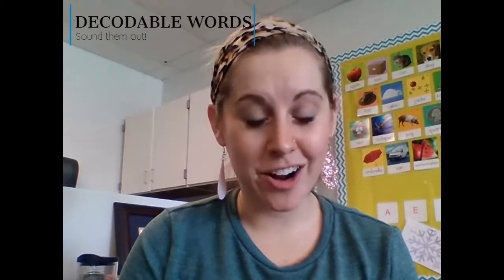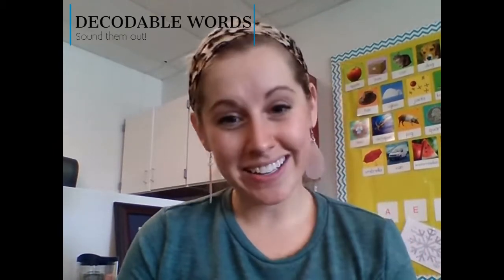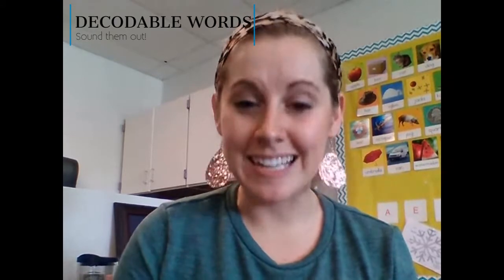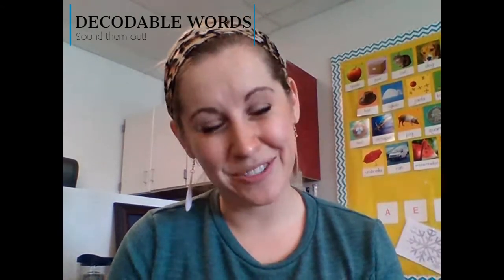So again, sight words occur most often in a text and these are words that we want to memorize, not sound out. The other types of words we're dealing with here are called decodable words, and they're called that because kids are able to sound them out. We don't need to memorize them. They probably don't occur that often in a text, and they follow the CVC phonics pattern at this point when we're reading books like this.